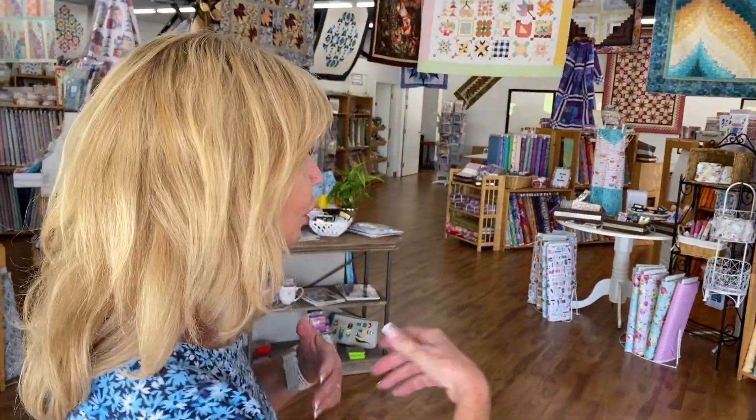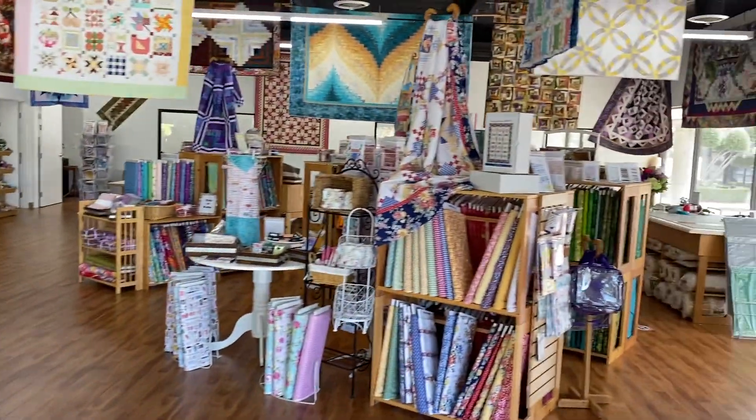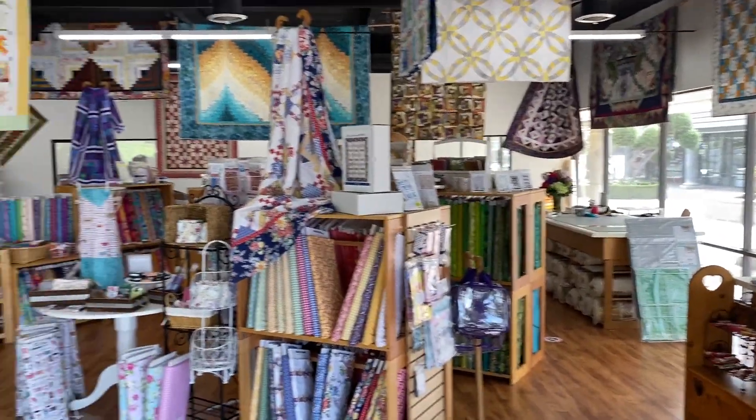Yes, we have fancy new doors — check that out. I know that's the first exciting thing, but look at our beautiful shop. So I'm going to give you a little tour and you can just see what's new.